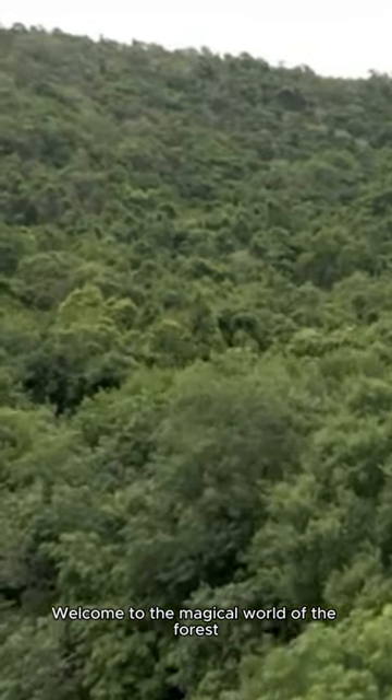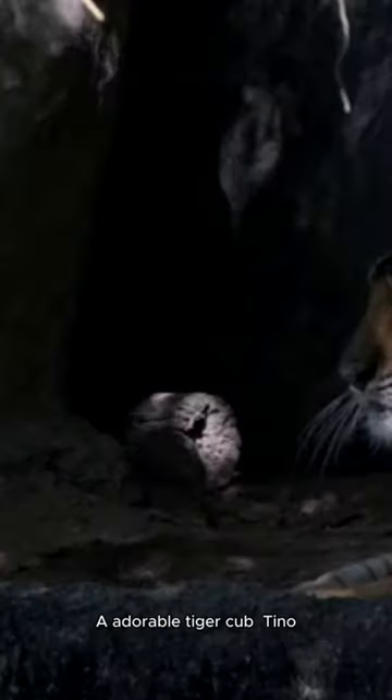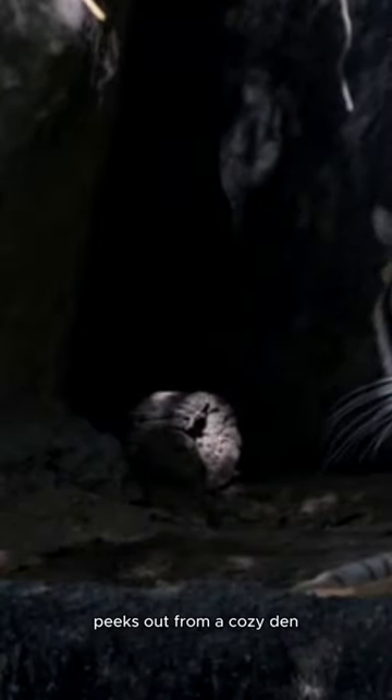Welcome to the magical world of the forest, home to countless amazing creatures. Adorable tiger cub Tino peeks out from a cozy den.